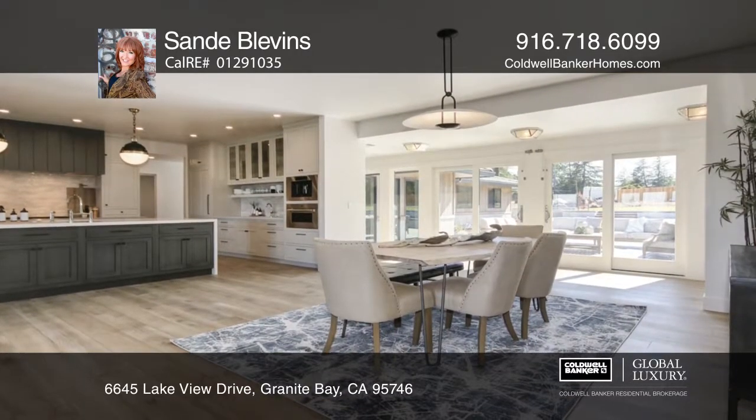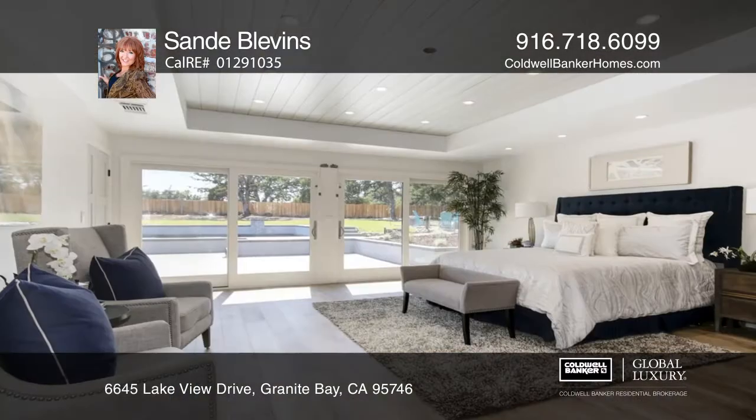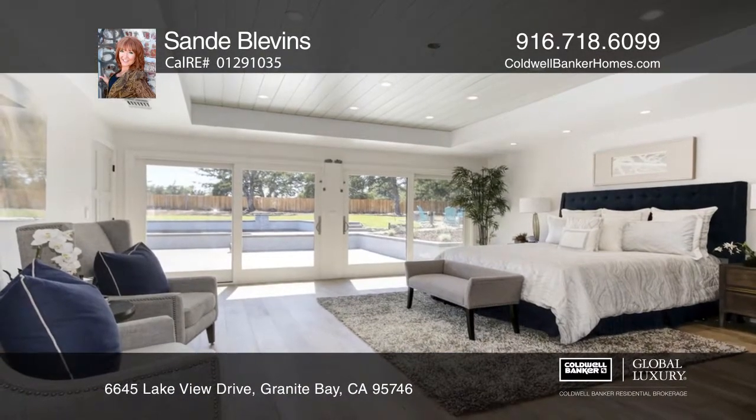It features warm wood and streamlined design details. The property offers an urban contemporary aesthetic, creating a striking setting.